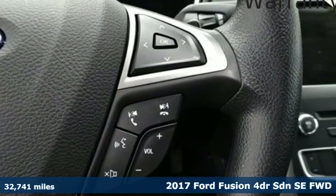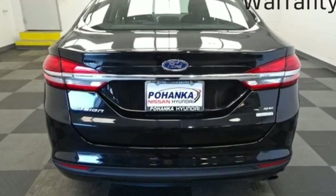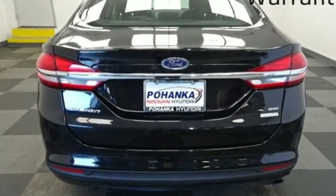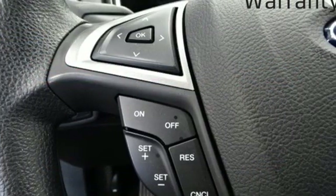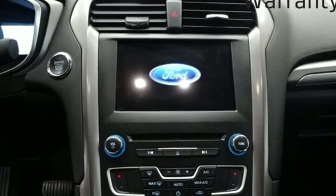And get ready for an impressive combination of features: external memory control, wireless phone connectivity, manual tilting steering column, configurable instrument gauges, and push button start.